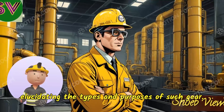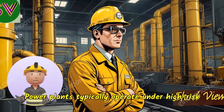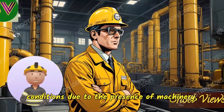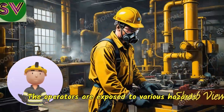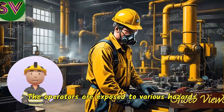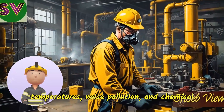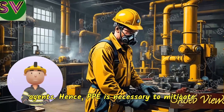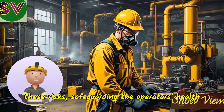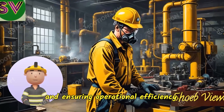Power plants typically operate under high-risk conditions due to the presence of machinery, electrical systems, and thermal processes. Operators are exposed to various hazards including high-voltage electricity, extreme temperatures, noise pollution, and chemical agents. Hence, PPE is necessary to mitigate these risks, safeguarding the operator's health and ensuring operational efficiency.